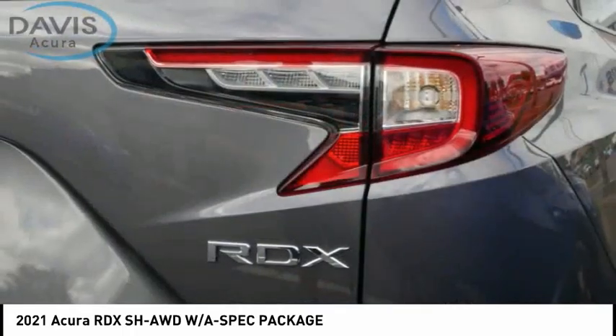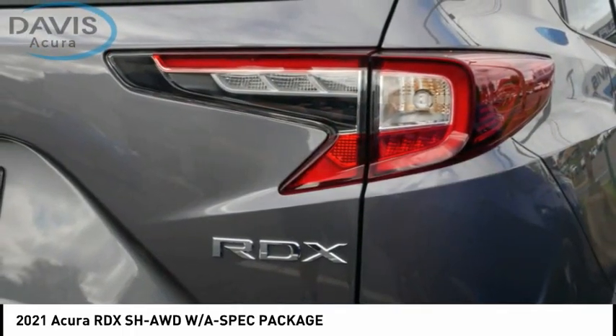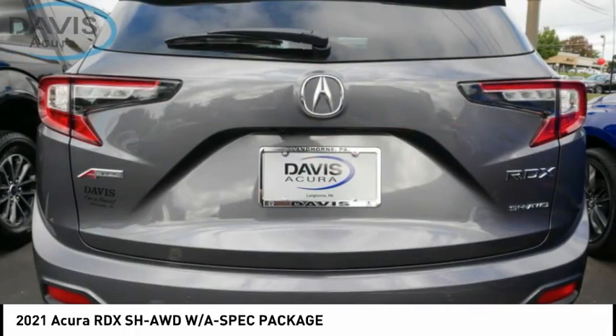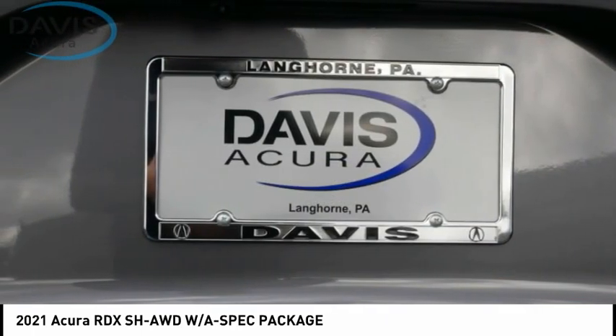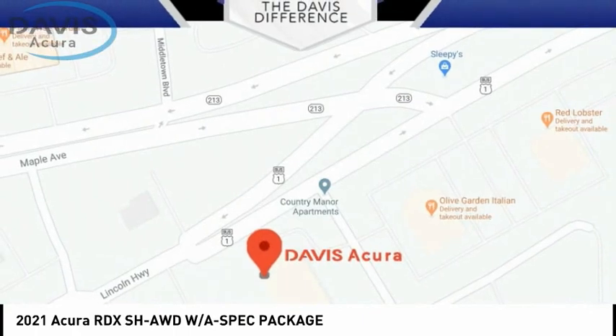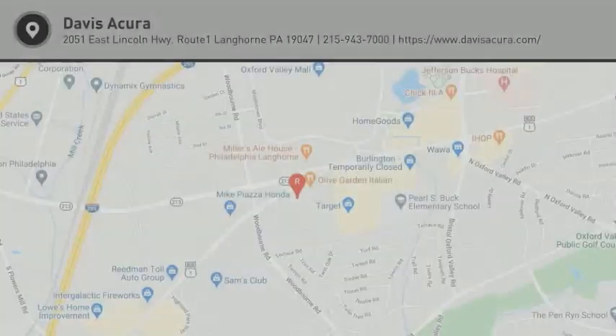Airbags, front knee upholstery with contrast stitching, electronic messaging assistance with read function, and electronic messaging assistance with voice recognition. This beauty will make even your house keys jealous — drive it today!